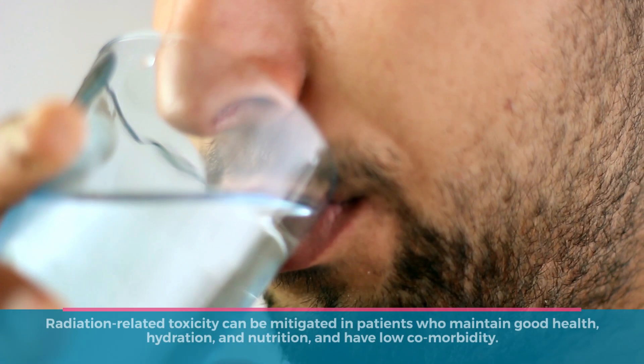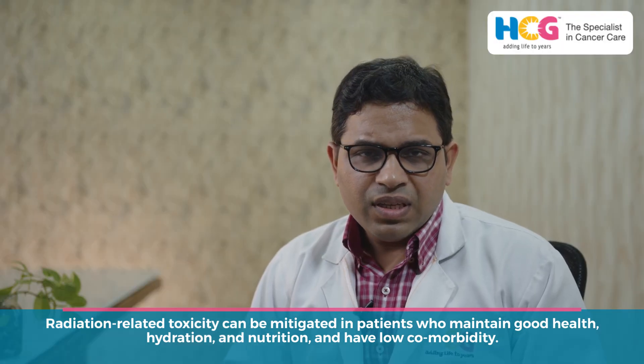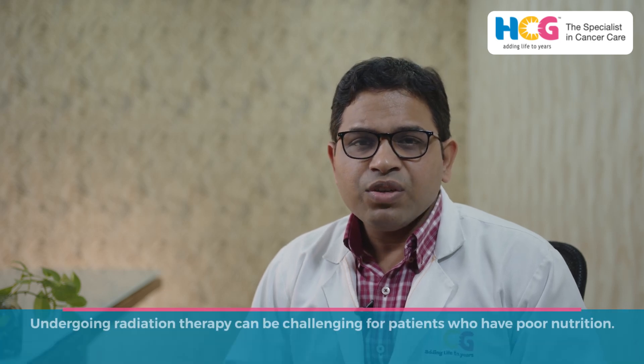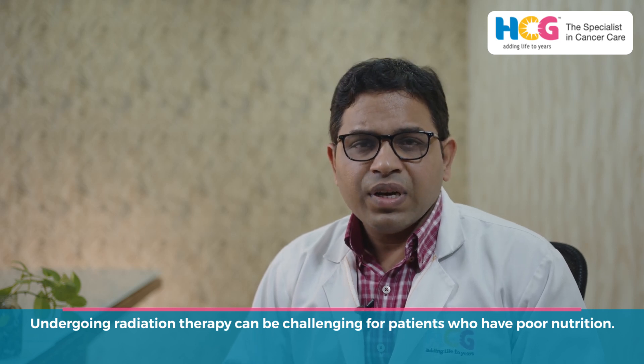The second thing is that it also depends upon a patient's general condition. A patient who is very much healthy, with less comorbid conditions like blood pressure, diabetes, cardiac, liver, and other lung-related issues, or any patient who is well hydrated with very good nutrition, can definitely fight with these limited radiation-related toxicities very well. So a patient who is not doing well in terms of nutrition will definitely have a hard time when he or she undergoes radiation.